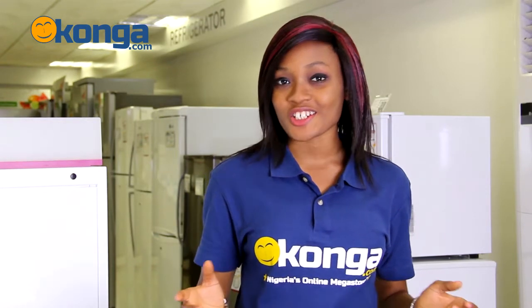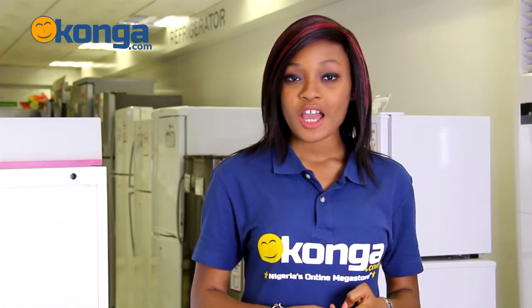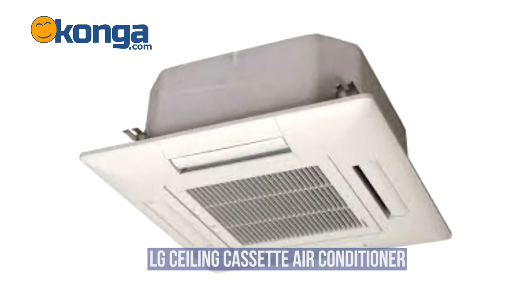Welcome to Konga.com, Nigeria's largest online mall. My name is Winifred and I'm going to be taking you through the review of the LG Ceiling Cassette air conditioners.